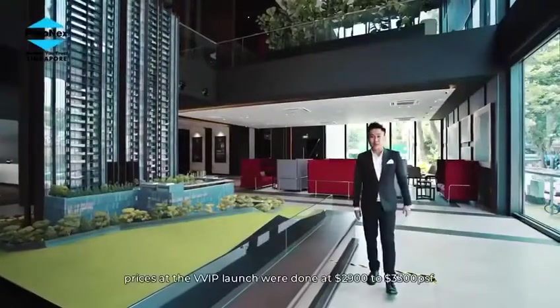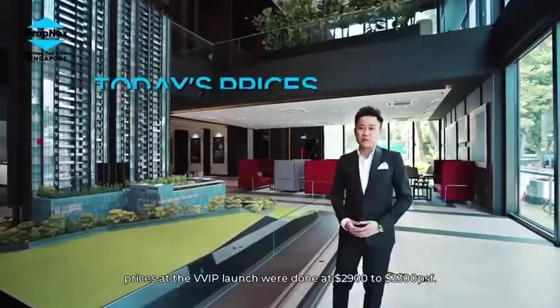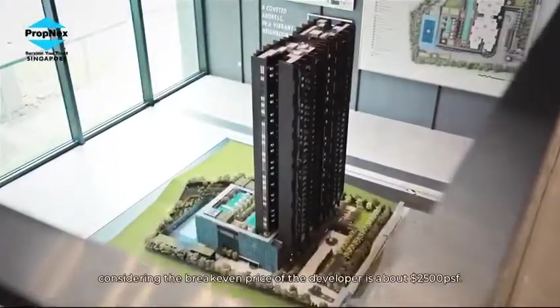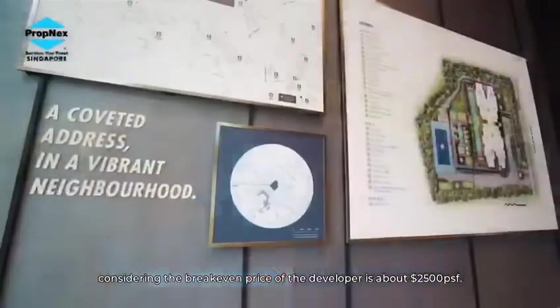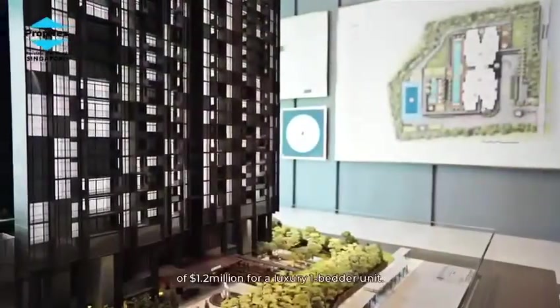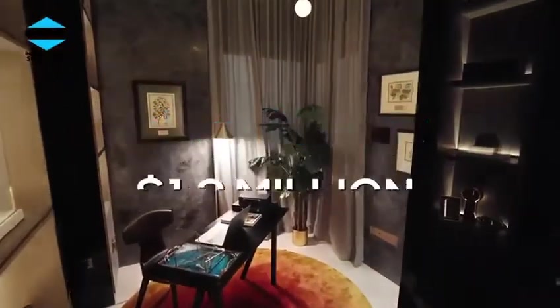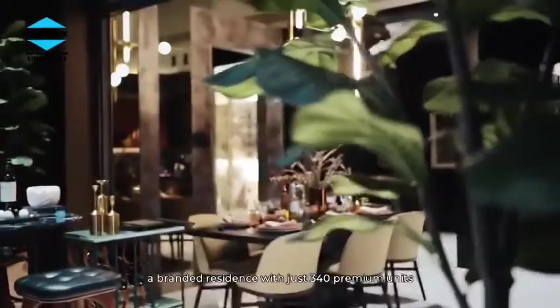Let's dive deeper. Prices at the VVIP launch were done at $2,009 to $3,003 per square foot, and today we are looking at only about $2,006 to $2,007 per square foot. This is an unheard-of low, considering the break-even price of the developer is about $2,500 per square foot. With that, we are looking at an extremely attractive entry price of $1.2 million for a luxury one-bedroom unit.